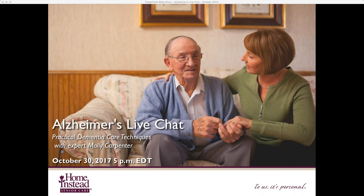Hello everyone. Thank you so much for joining us today for the Alzheimer's Live Chat. My name is Lakelyn Hogan, and I'm the gerontologist and caregiver advocate with Home Instead Senior Care. Home Instead Senior Care's network offers in-home care with an individualized approach to helping you keep your older adult loved ones safe and independent at home. To learn more, you can visit homeinstead.com.